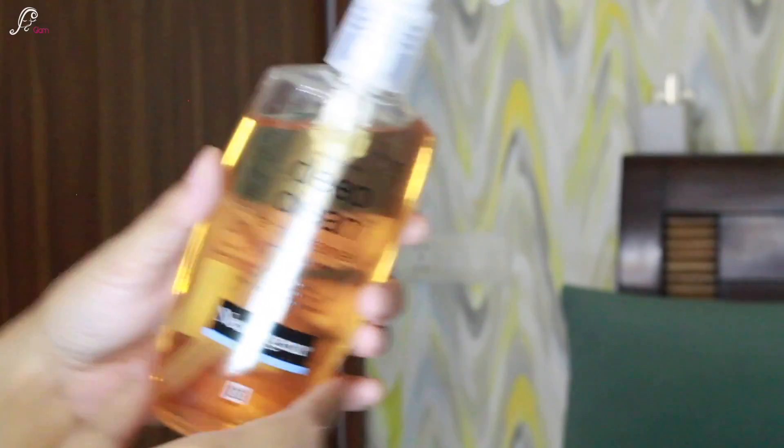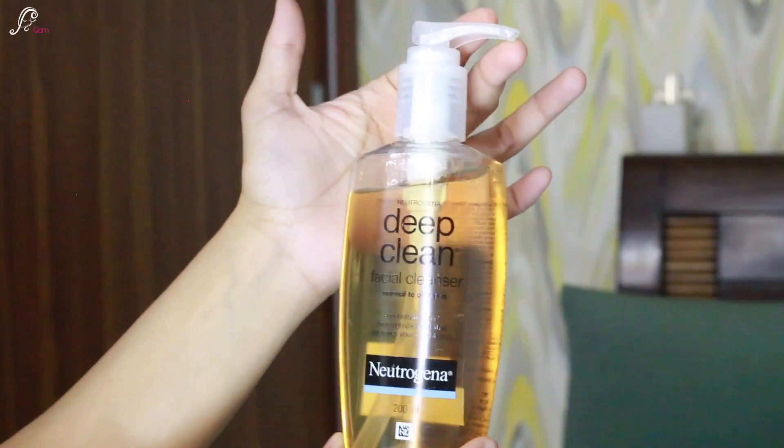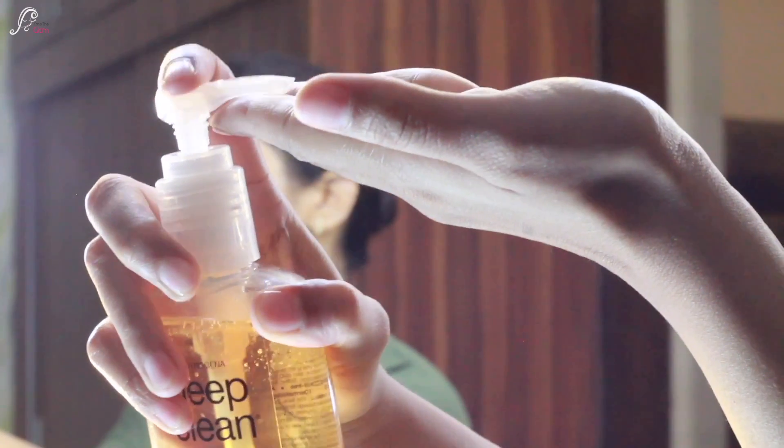The first thing I want to share is this face wash — it's the Neutrogena Deep Clean Facial Cleanser, for normal to oily skin. As you guys know I have combination skin, and lately I've noticed a lot of congestion and whiteheads coming out. Sometimes my skin feels dry and sometimes it feels oily, so I wanted something that actually cleans well. This was my first purchase, and all product links are in the description box.